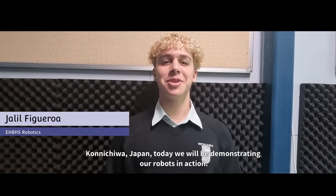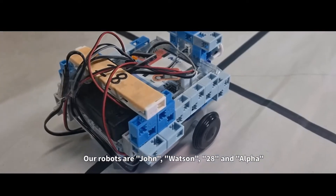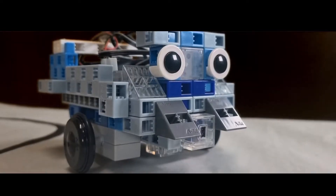Konnichiwa Japan, today we will be demonstrating our robots in action. Our robots are John Watson, 28 and Alpha.